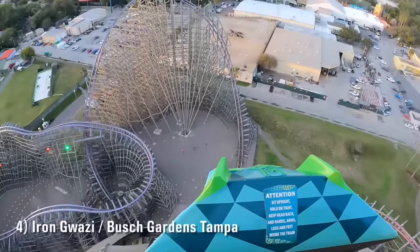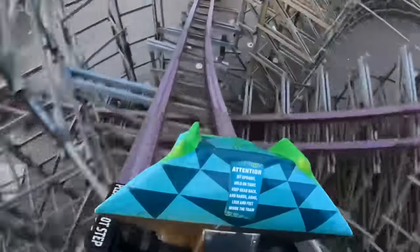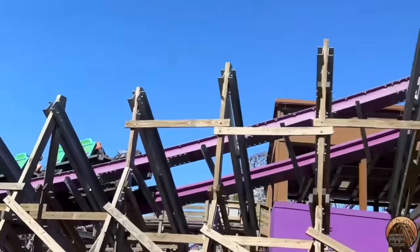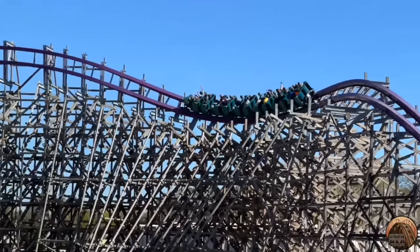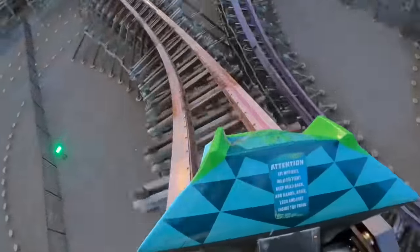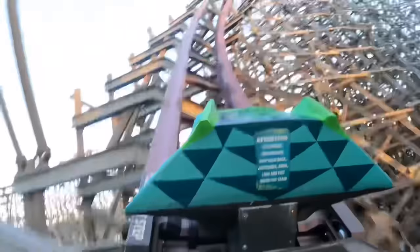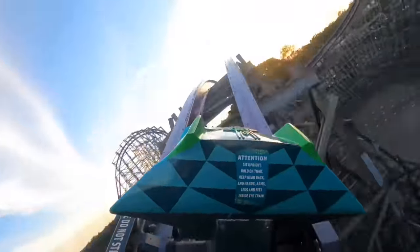Number 4 is Iron Gwazi at Busch Gardens Tampa — what many consider to be the greatest RMC. It's an incredible ride and was perhaps better than I expected. There's a great argument that Iron Gwazi is the most intense RMC of them all — it's so fast-paced it can be hard to catch your breath between elements. It contains many outstanding airtime moments and the best inversion RMC has ever done with the death roll. It still wasn't quite enough for the top three, mainly because the second half feels a bit random in a less satisfying way, with about three instances of elongated turns that pull absolutely no forces.